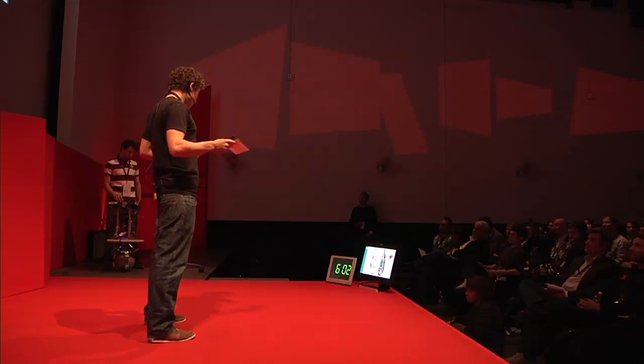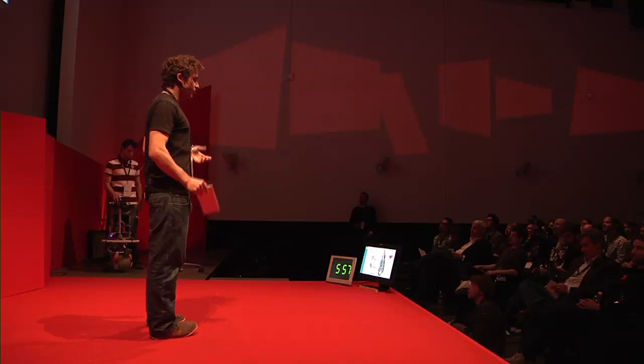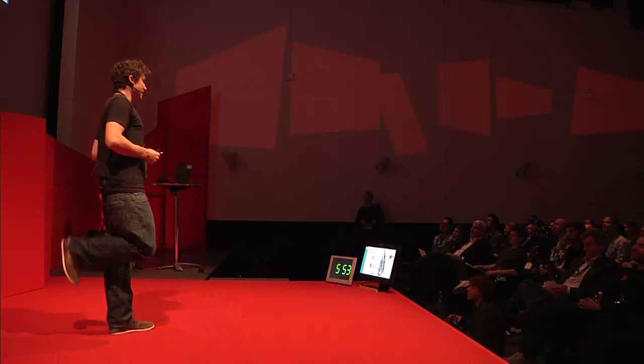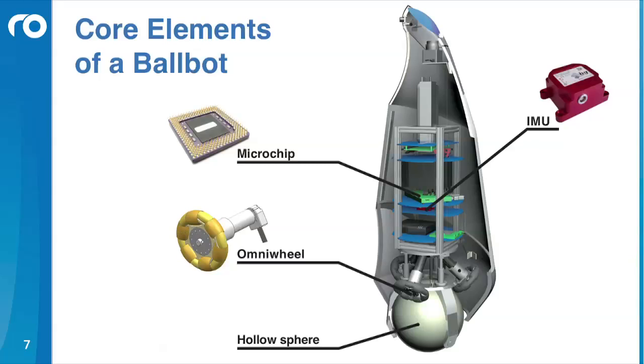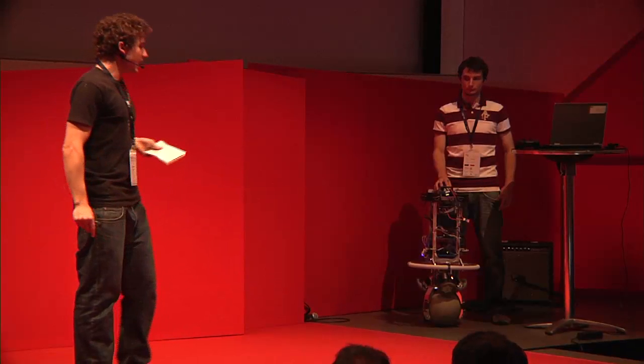I want to show you now the core elements of a ballbot. Normally this slide has about 15 core elements, but I reduced it to the four important and unique ones. In the center of our system there's an IMU. Right above, there's a microprocessor, which is used in every cell phone and every laptop. And at the bottom we have our actuation, which consists of three omnidirectional wheels, three motors, and of course, there's a ball — in our case, an aluminum hollow sphere.